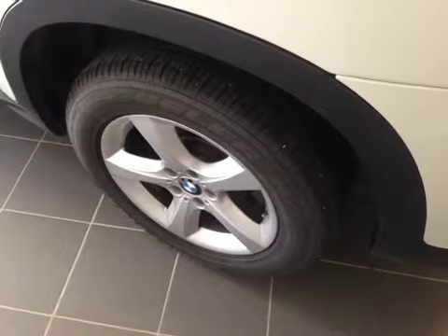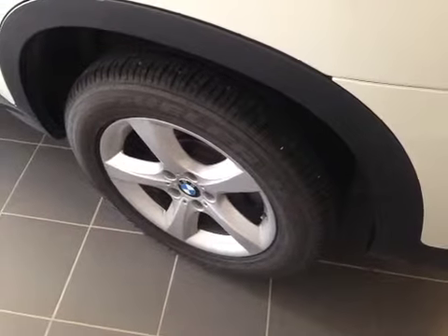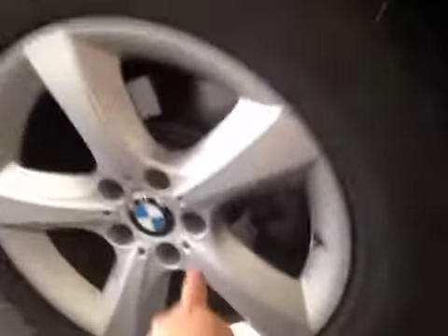This is equipped with 18-inch BMW alloy wheels on Bristol, 255-55-18, all-season run-flat tires. And we have the wheel lock located right there.